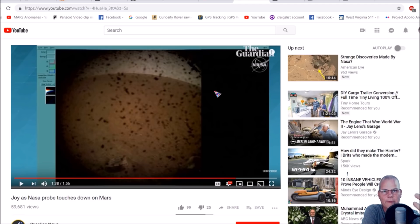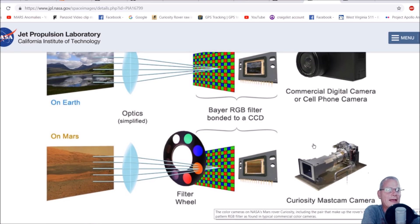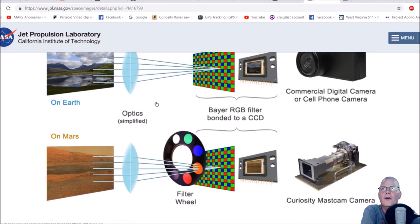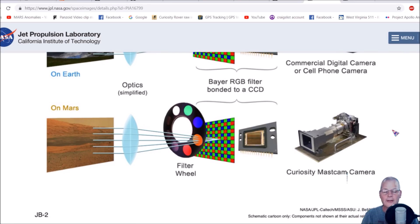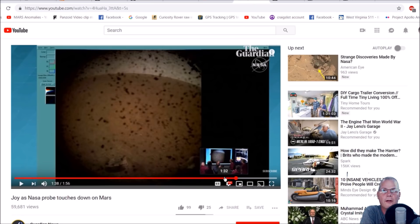They're running what they call a color wheel on these cameras. A standard camera and the Curiosity MastCam both have their RGB filtering. The difference is on Earth there's no filtering, no color wheel. On the Mars cameras they've got a color wheel and they're running in red or close to the infrared spectrum. Why would you run infrared unless you're actually looking for heat signatures? It always puzzles people — why do they keep running this red filter? The frustration is unreal. Just show the real photo with no filtering.